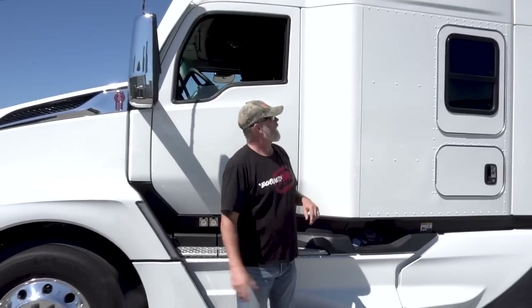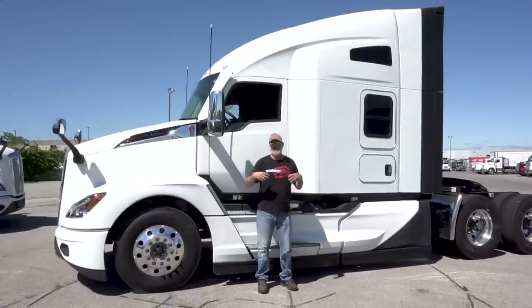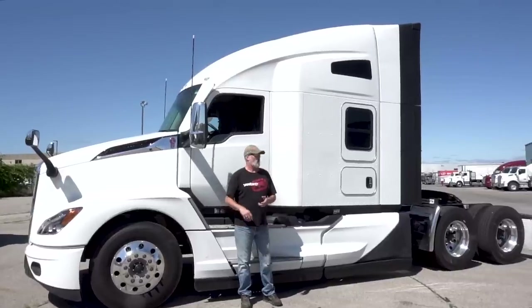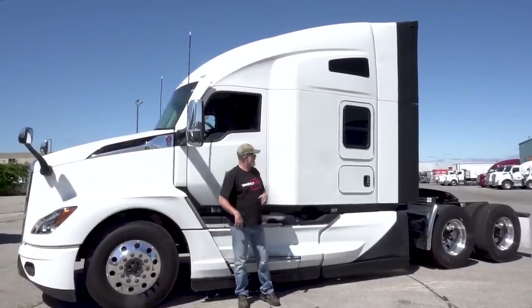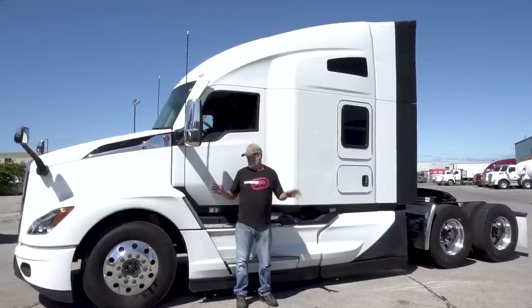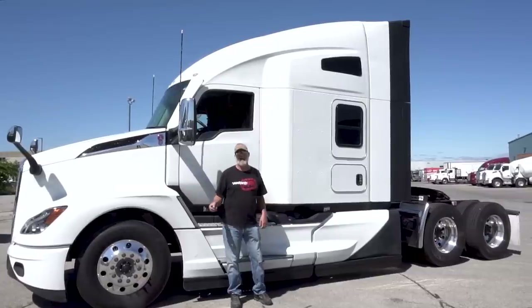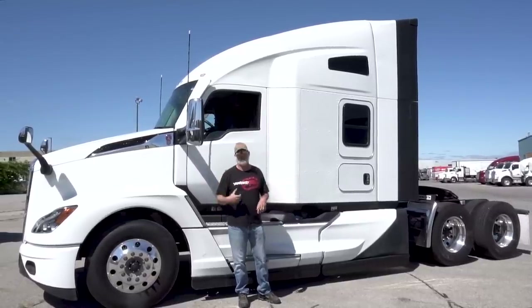The only thing I don't like about this truck is it's white. It is just way too white — I personally would have gone with a gun barrel gray, smoke gray, or some kind of blue. Thank God this thing is washed because it's clean and looks good, but I guarantee you by the time we bring it back, even on a beautiful sunny day, it's going to be dirty because it's white and you're going to see everything.